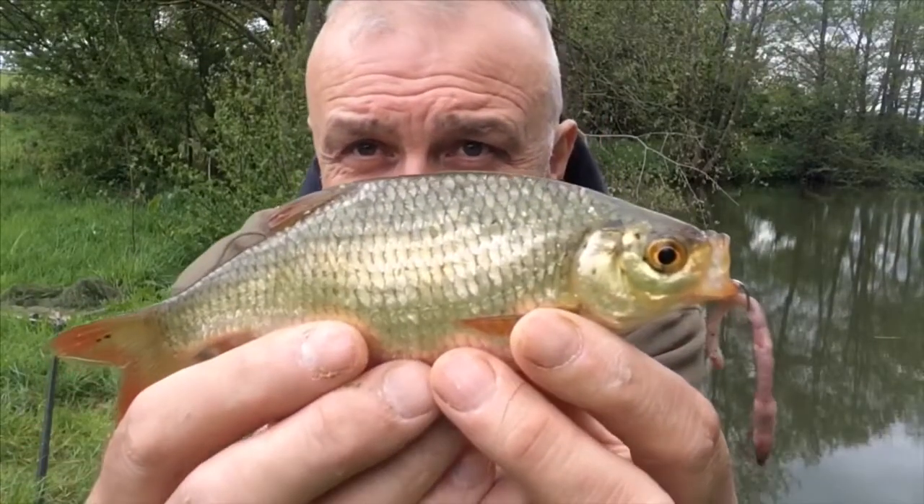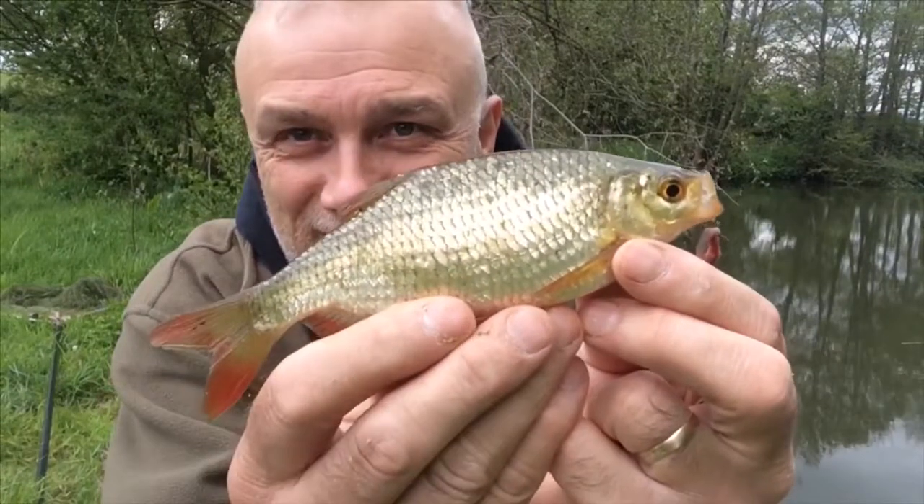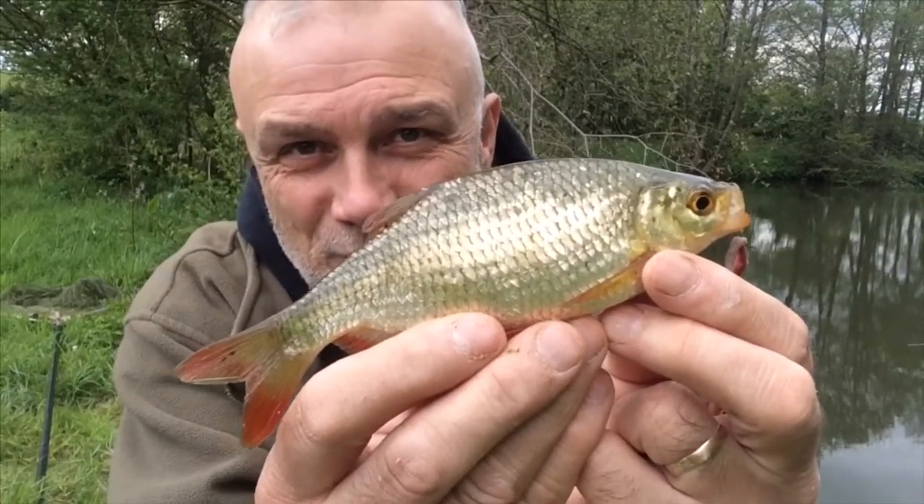I may be fishing on the bottom in 12 feet of water with a size 10 hook and a nice worm, but it doesn't stop the traditional surface feeder, the rudd, from taking the bait. Great, aren't they? Beautiful colours.